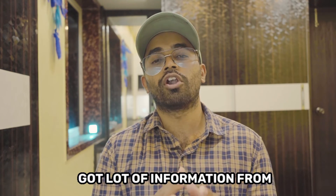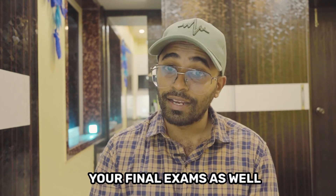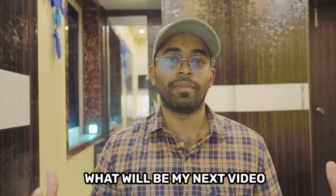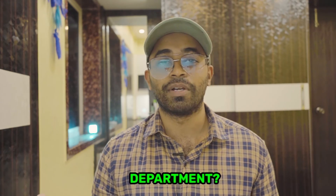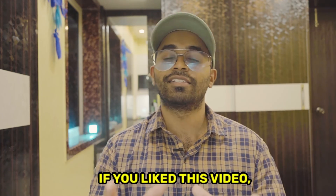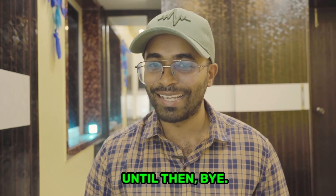I think you've gotten a lot of information from this video and are now planning how to study for your final exams as well as NEET SS. My next video will be for general medicine residents and NEET SS aspirants from the medicine department. If you liked this video, please subscribe to my channel Dr. JTM. I'll be back with more great content. Until then, bye, take care.